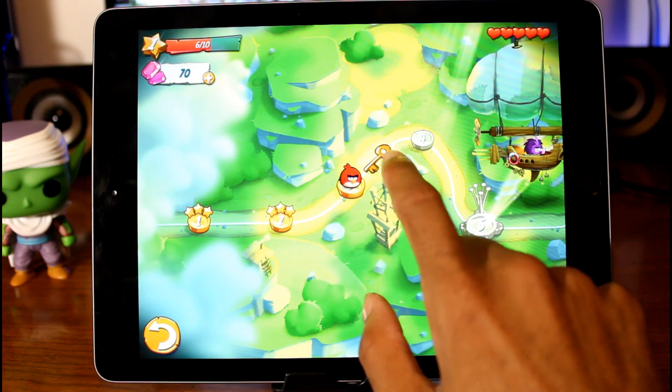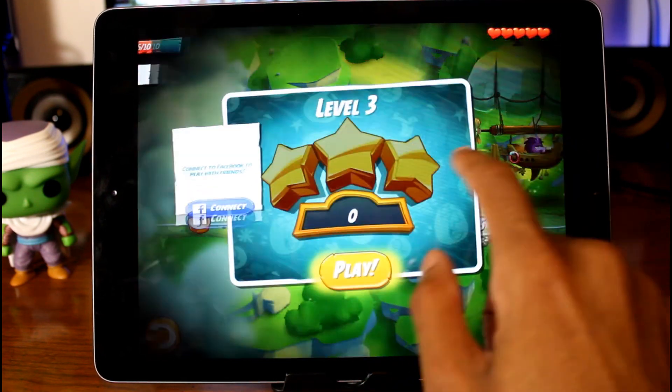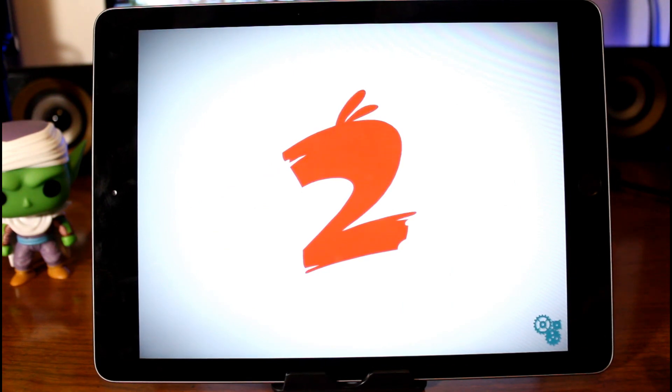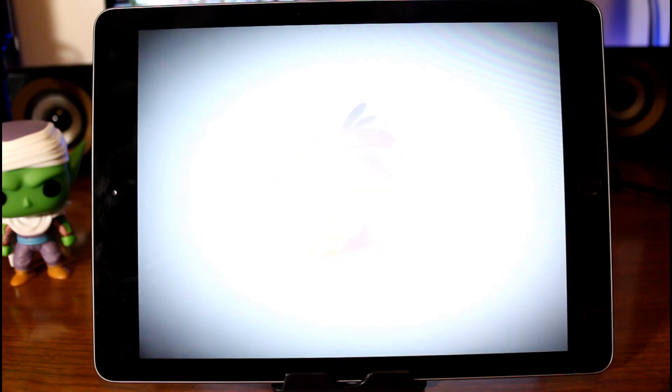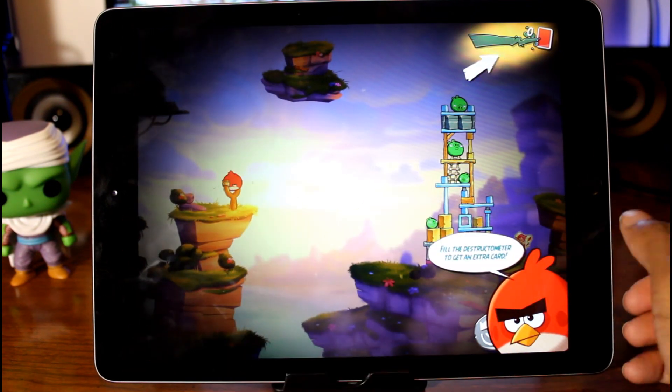So the next game is Angry Birds 2. You guys have probably played or heard of this game — it's a very good game. It's pretty much a puzzle-based game. Very, very fun. It gets harder as the game progresses.